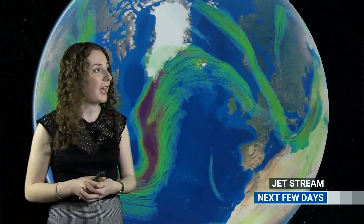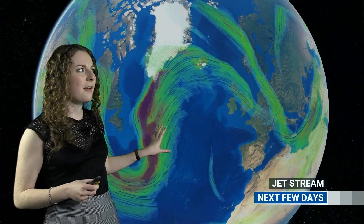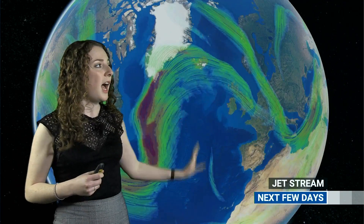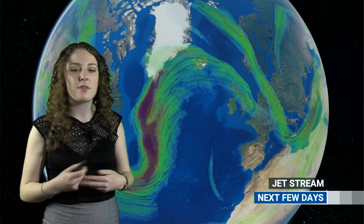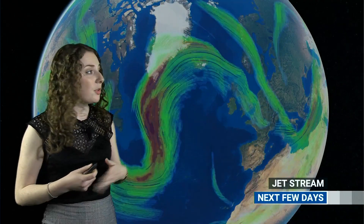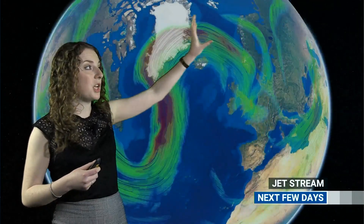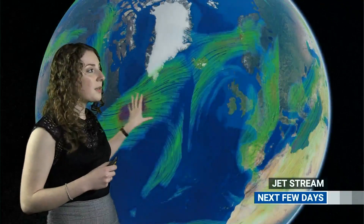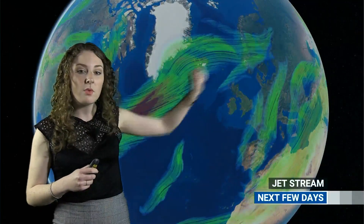Let's start by taking a look at the jet stream. So quite an amplified pattern at the moment. You can see it's very strong out in the Atlantic, quite a ridged pattern as well. And in this ridge we're just on the edge of it, in this area of high pressure that's developing. As we go through the week, a really strong area of jet stream is steering areas of low pressure to the north of us, perhaps clipping eastern Britain at times where a few spells of rain or showers are expected.